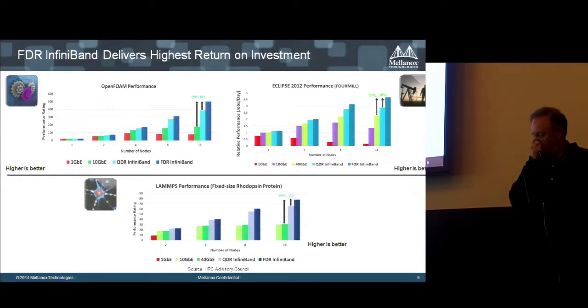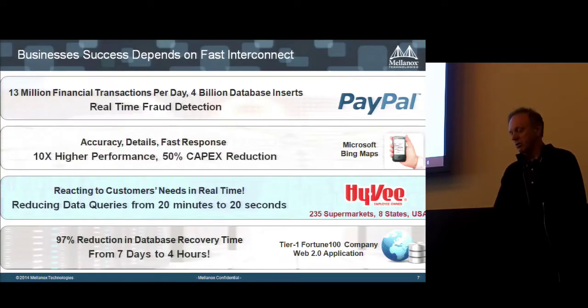About two and a half years ago we introduced FDR, a 56 gigabit per second InfiniBand network. It gives not only raw bandwidth and latency better than 40 gig, but you can see the effect on real applications — OpenFOAM, Eclipse, and LAMPS show significant performance boosts running on the faster network. And it scales better as you add more processes and extend your cluster to larger numbers of nodes.